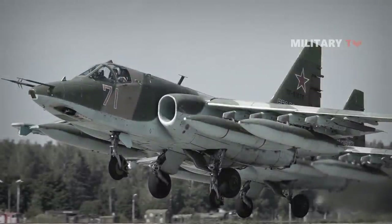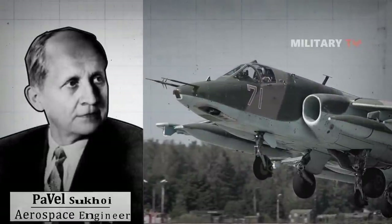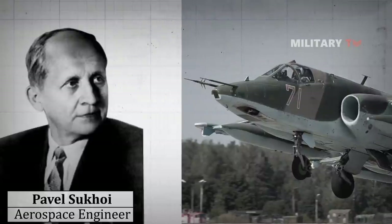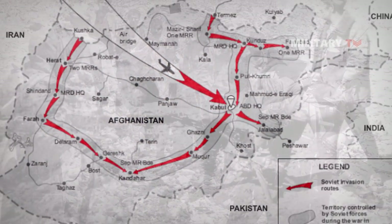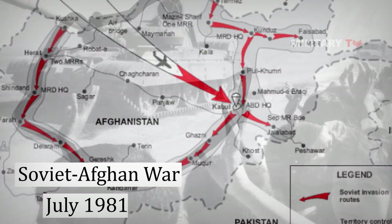Having considered this issue, Pavel Sukhoi, an aerospace engineer, and a group of specialists in the Sukhoi Design Bureau started initial design work in a relatively short period of time with the help of essential institutes of the Ministry of Defense and the Ministry of the Aviation Industry. The first Su-25 unit was deployed to Afghanistan in July 1981 during the heightened Soviet-Afghan War.